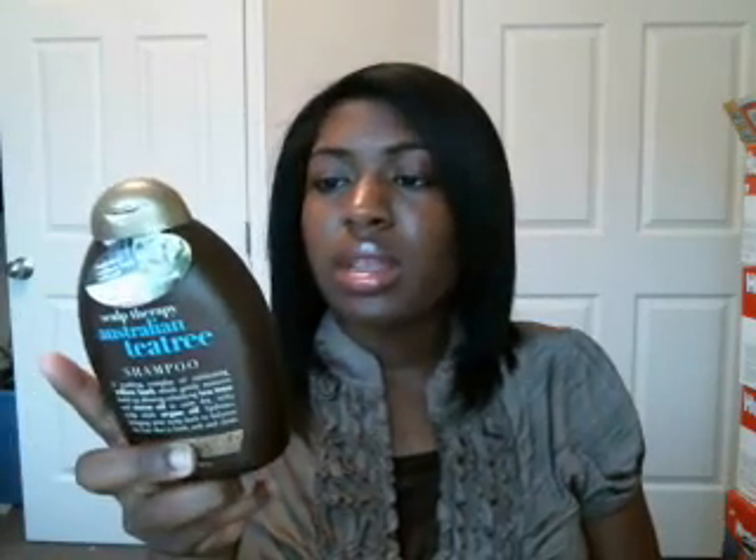So I washed my hair with this, and the first day my hair didn't itch. But the second day it was right back itching at the same intensity. Right now as I speak my hair is itching because I need a relaxer. So this didn't help me for controlling my itchy scalp.